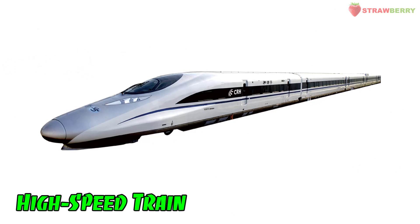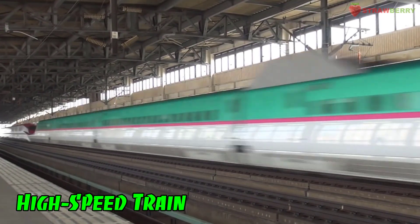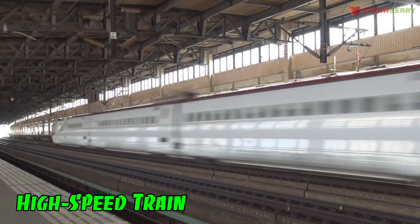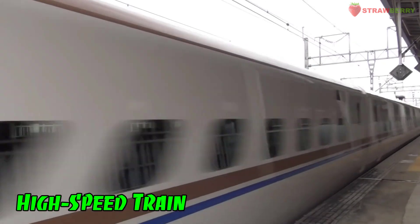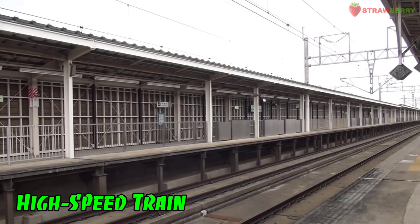High Speed Train: A type of train capable of reaching significantly higher speeds than conventional trains, used for long distance travel between major cities.